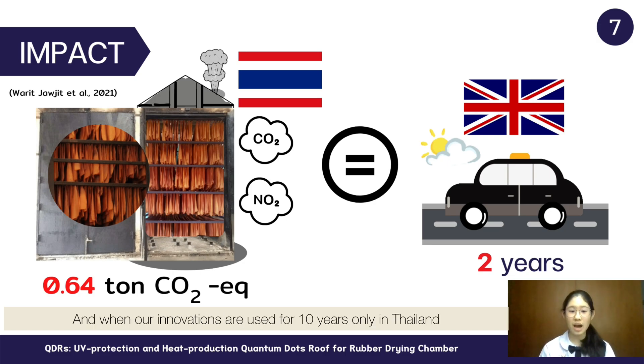And when our innovation is used for 10 years only in Thailand, that's equal to the entire UK stopping driving for 2 years. If the whole rubber farming community in the world chooses our innovation, imagine how much carbon dioxide will be reduced.